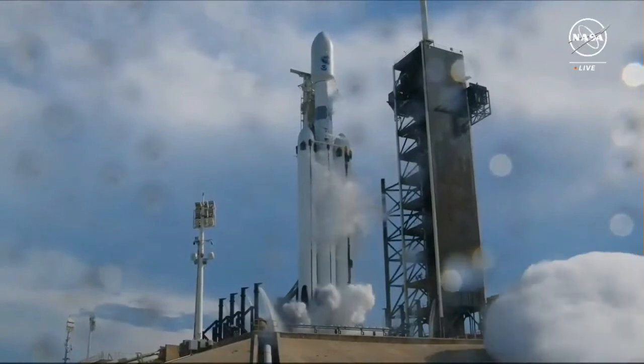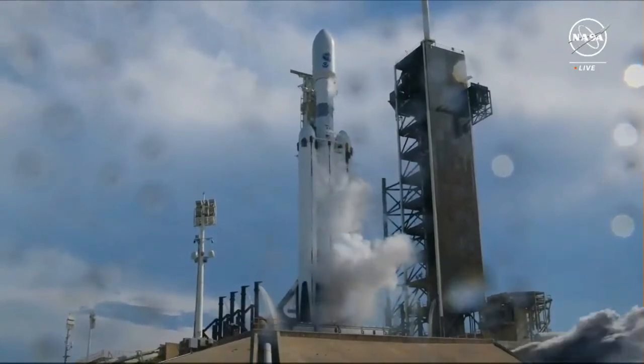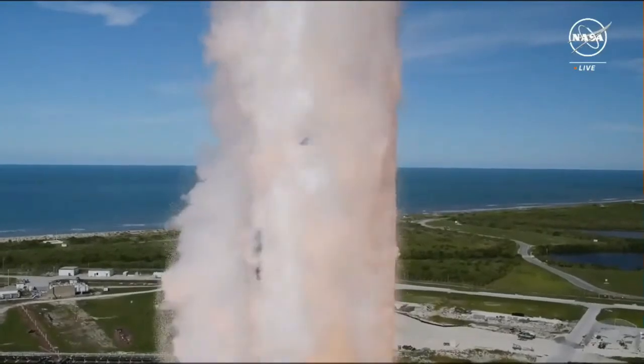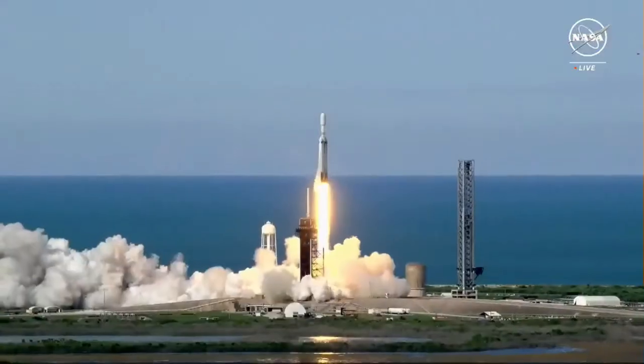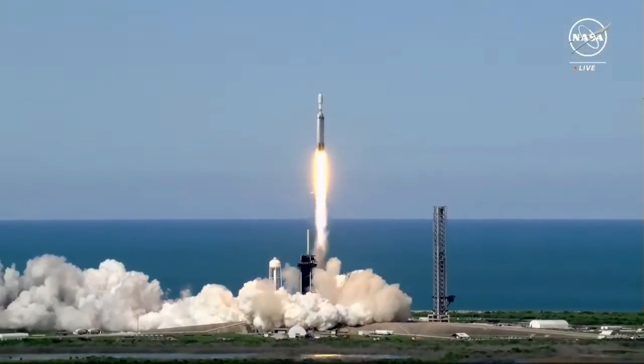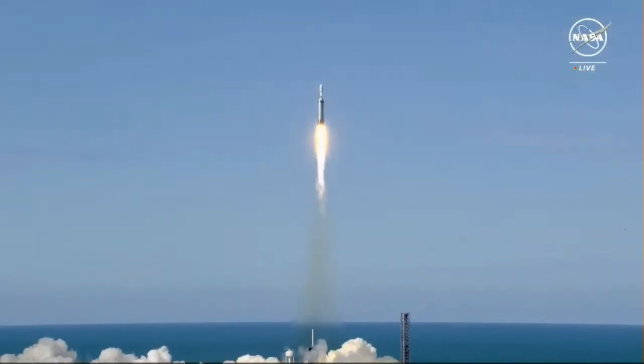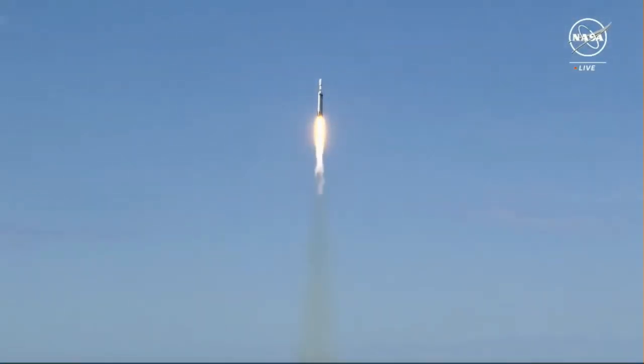Three, two, one. Go, go, go. Liftoff of GOES-U, NOAA's newest weather satellite, to monitor the Earth and sun in high definition.